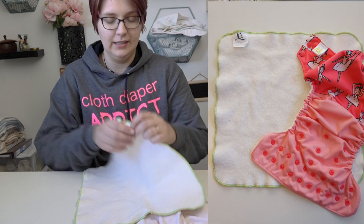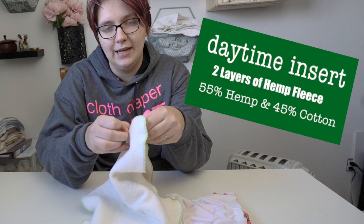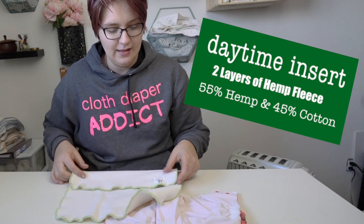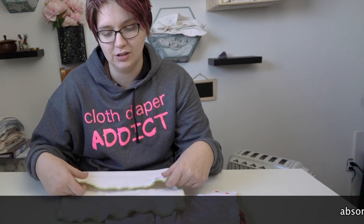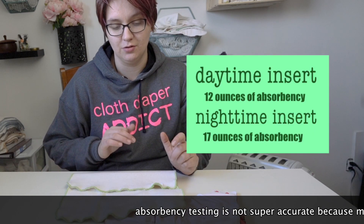They provided a daytime hemp insert which is two layers of 55% hemp, 45% cotton. This is a great quality insert. They also have a three-layer nighttime insert. Their nighttime insert holds 17 ounces and their daytime insert holds 12.